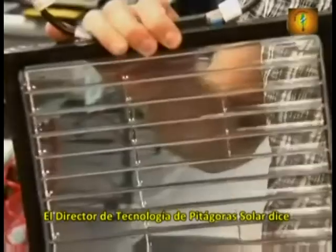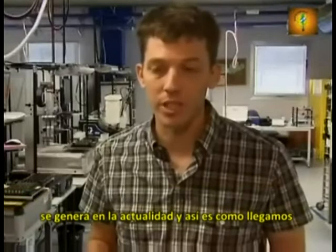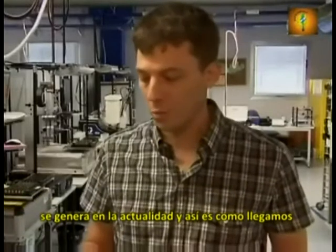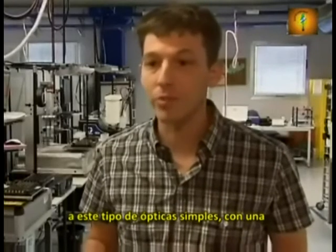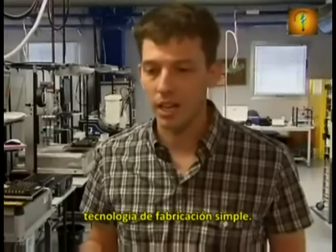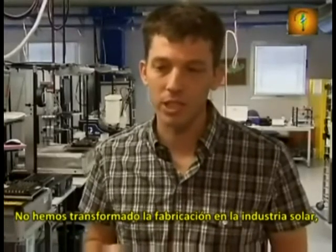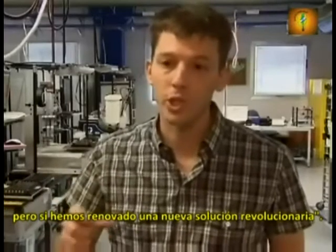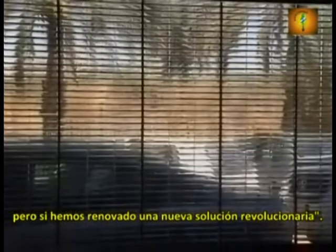The chief technology officer of Pythagoras Solar says their goal is to revolutionize the energy market. We were looking for a simple solution which will transform the way solar energy is generated today. This is how we got to this type of very simple optics, very simple manufacturing technologies — not transforming the whole way that the solar industry is manufacturing, but upgrading it to a new type of solution, which is revolutionized.